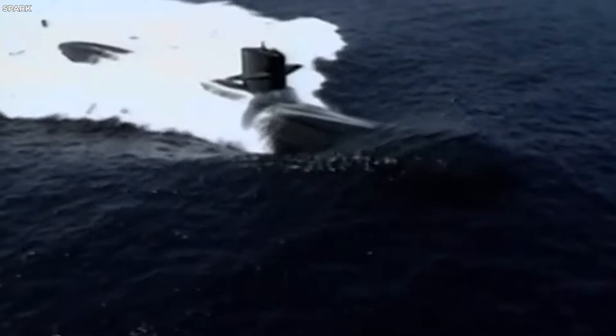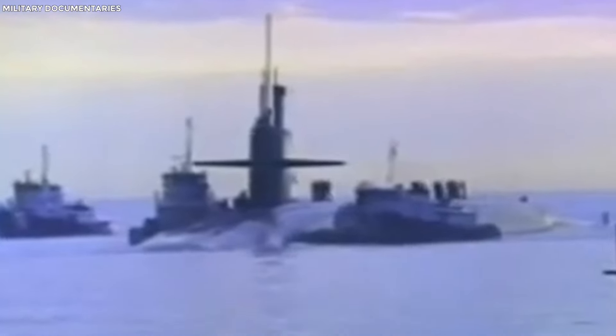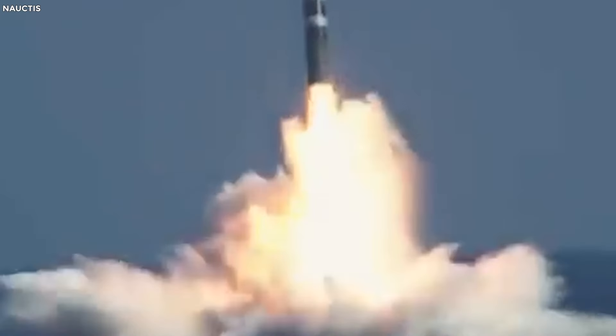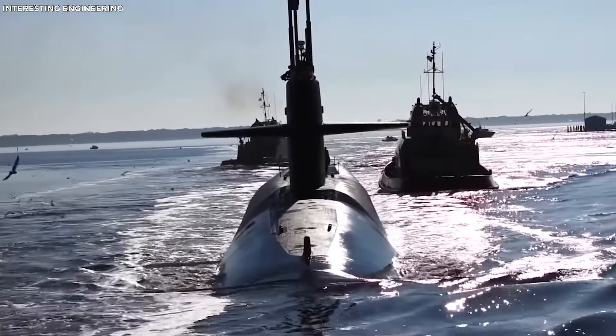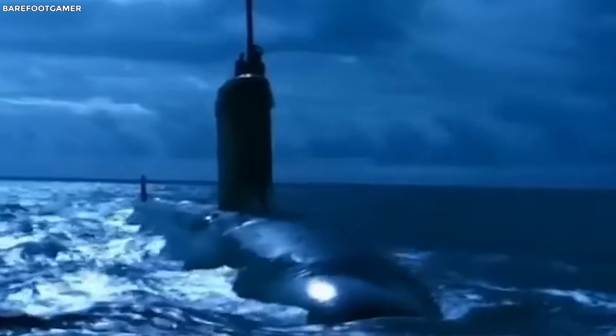Third generation. Now we're in the 80s, and things are getting serious. The third-gen subs, like the Ohio and Los Angeles classes, were like the Swiss Army knives of underwater warfare — bigger, tougher, and could carry a whole range of weapons, including missiles with very long range. Their nuclear reactors could run for 11 years without needing a break, meaning they could remain deployed in the ocean for extended periods.